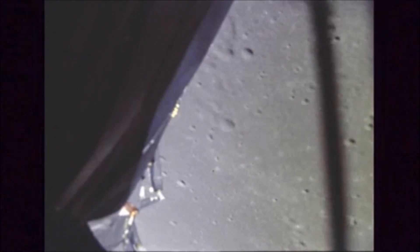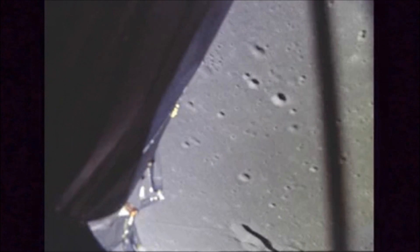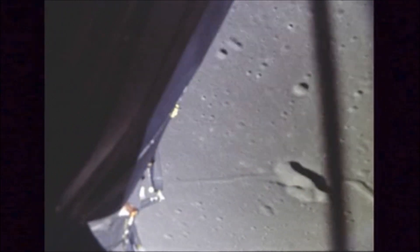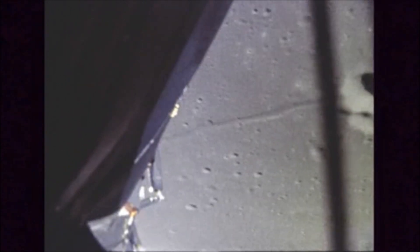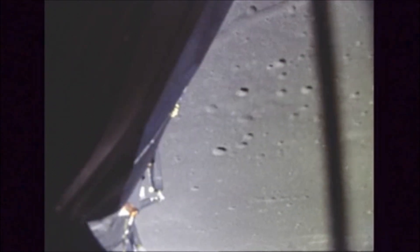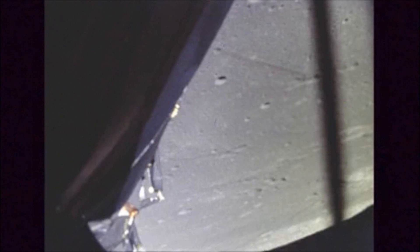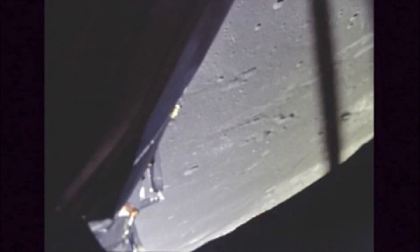At that point they'll be about three and a half miles high, making about 103 miles an hour forward with about 13.8 miles to go. Seven minutes 45 seconds to landing. You are a go to continue power descent. That's another major milestone. Altitude 40,000.